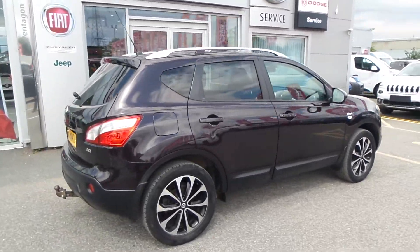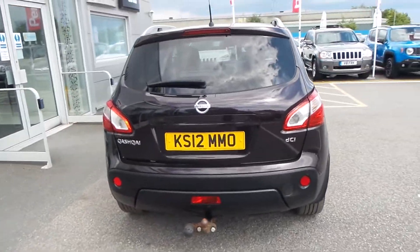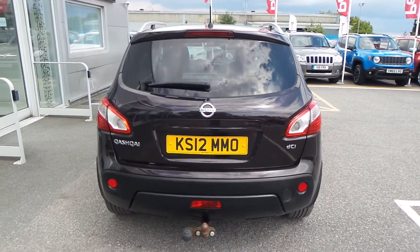You've got a panoramic view roof, there's a reversing camera on the back, and it's also got a tow bar on it, which is a £2,300 accessory.